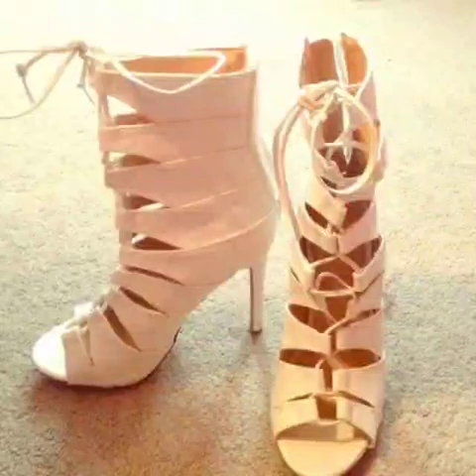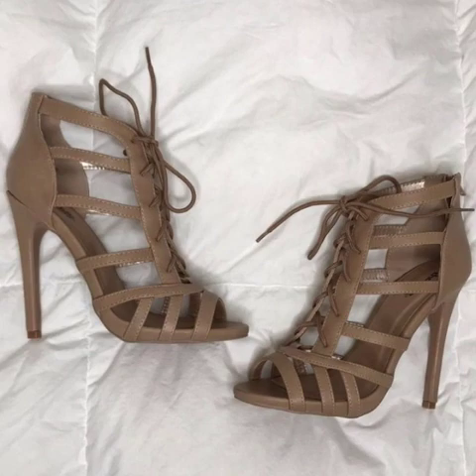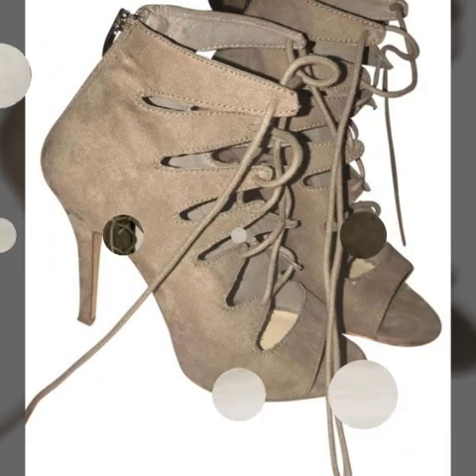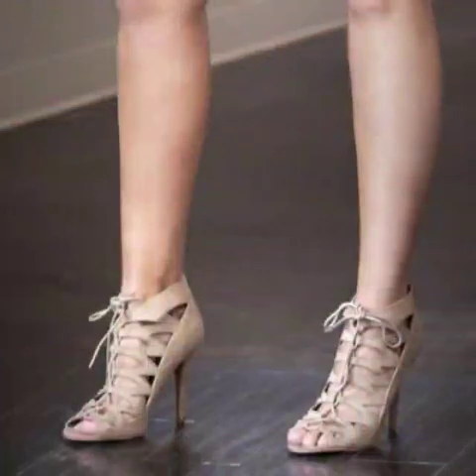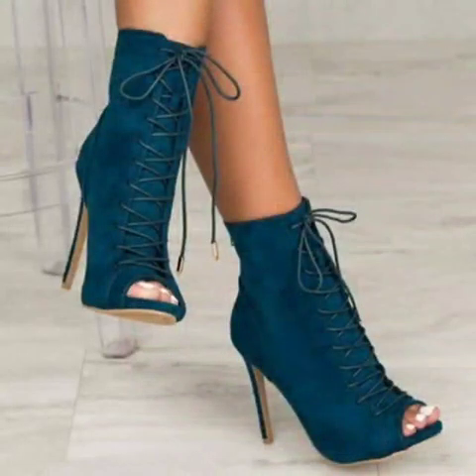Friends, I will tell you the best websites from where you can buy these very beautiful, stylish and trendy lasses high heel sandal designs online. You can buy these from Amazon.com, eBay.com, and AliExpress.com. I always try to bring useful videos and useful content for you, so don't forget to like and share my videos.